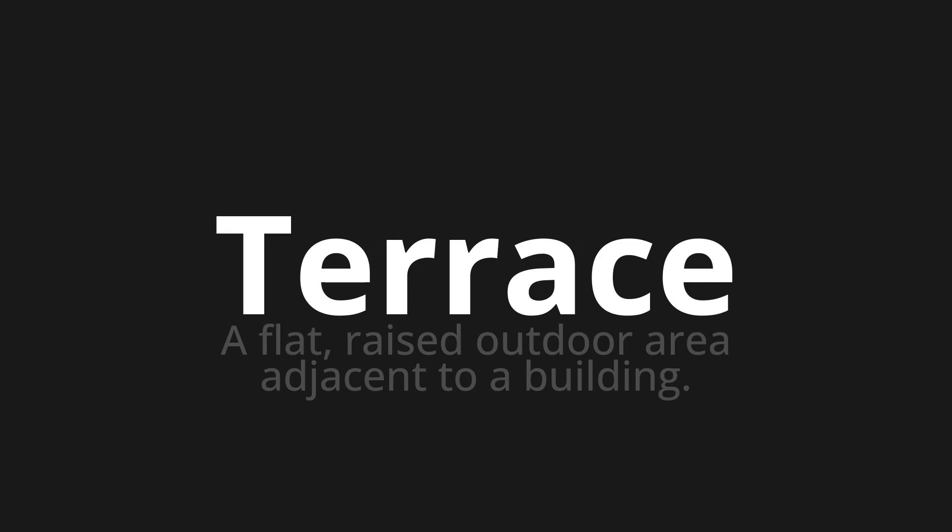Let's say it all together. Terrace. Terrace. One more time. Terrace. Terrace.